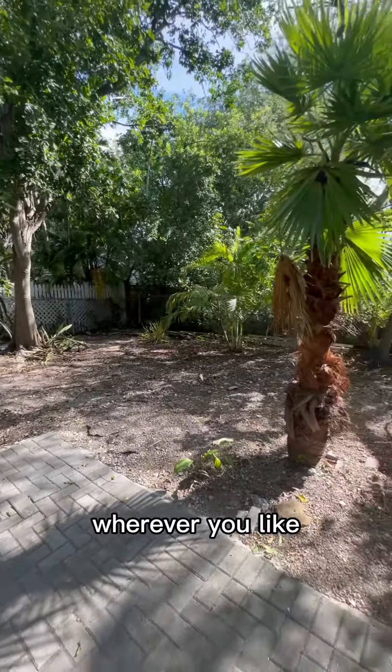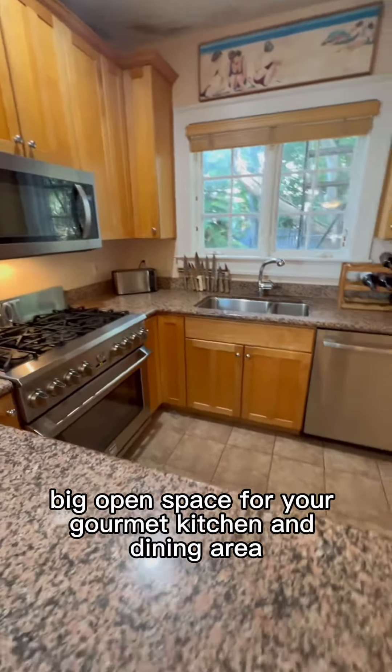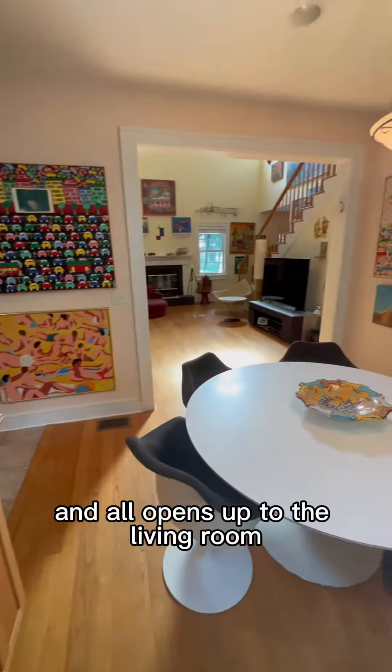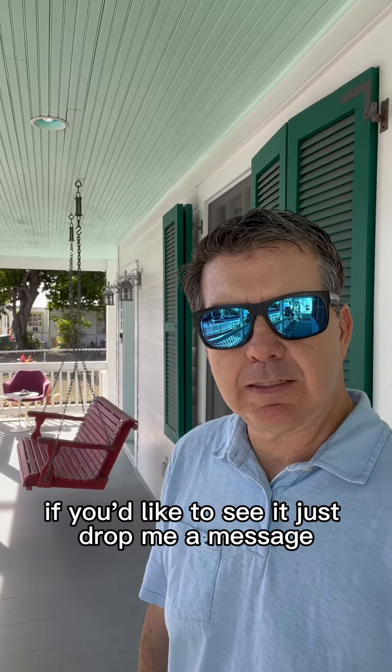There's room for a guest house, whatever you like. This is a big open space for your gourmet kitchen and dining area — it all opens up to the living room. This house is going to be listed at 1.9 million. If you'd like to see it, just drop me a message. I'll see you next time.